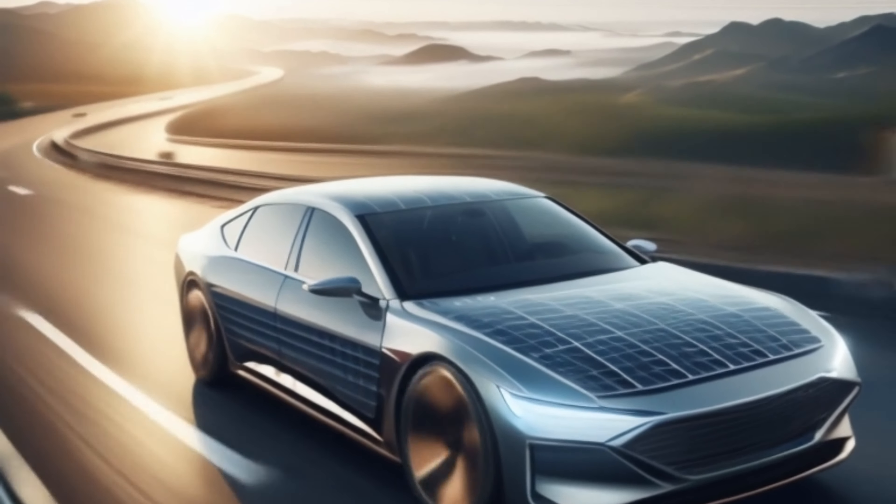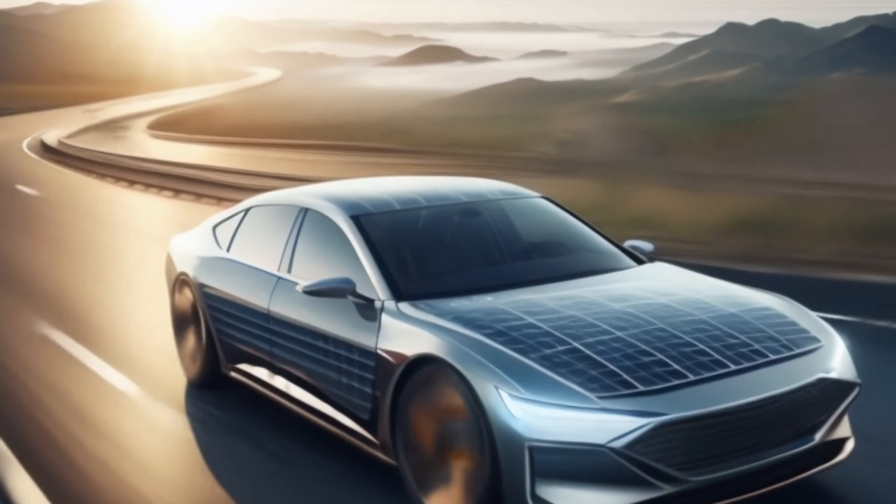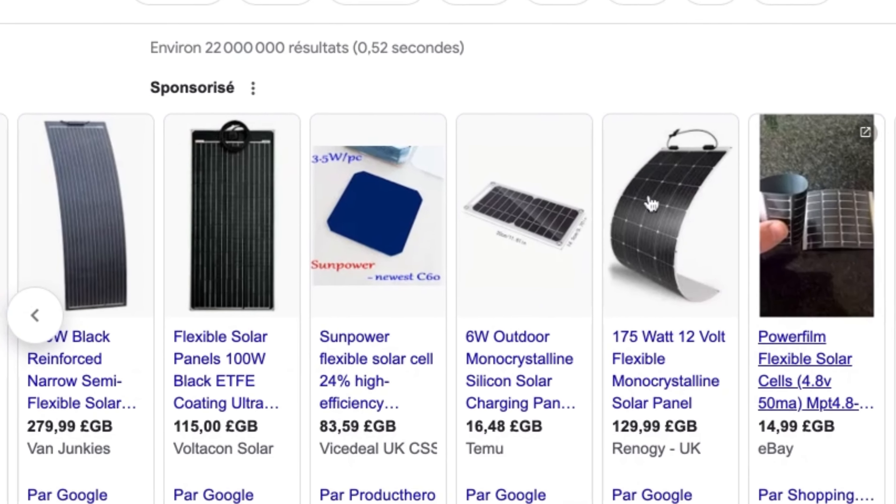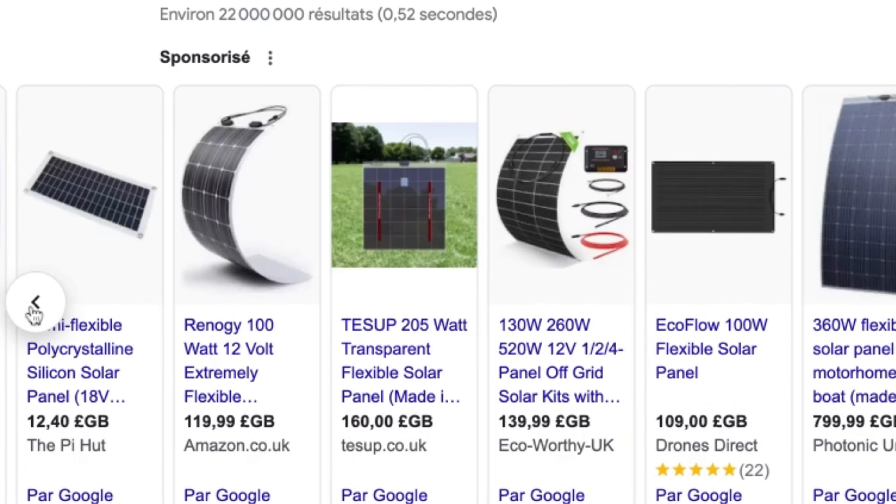Flexible silicon solar cells, though a promising concept, haven't quite lived up to expectations. Their performance, unfortunately, falls short when compared to their rigid counterparts.